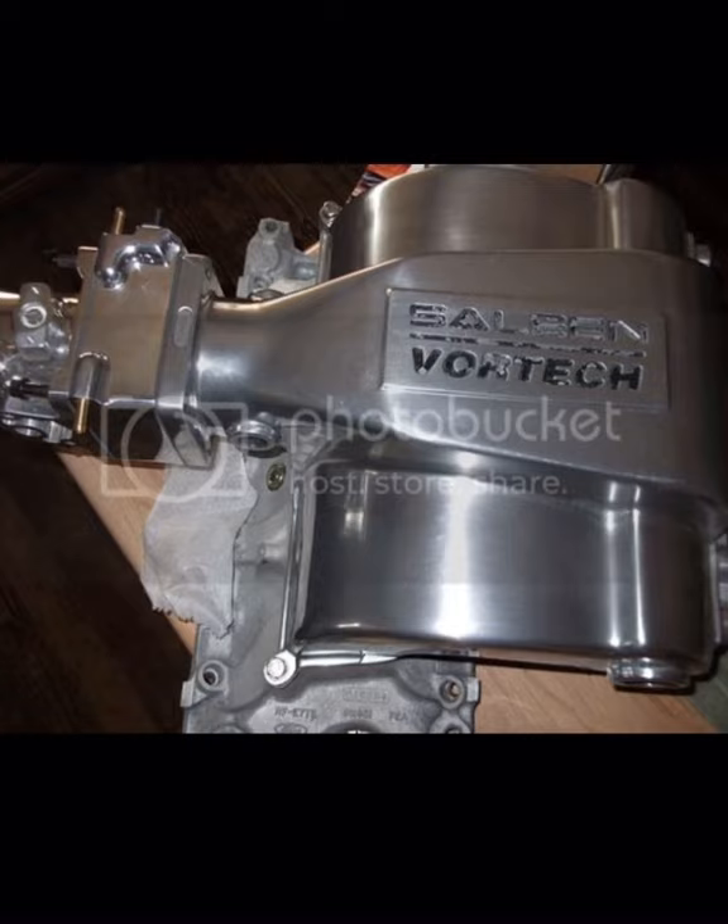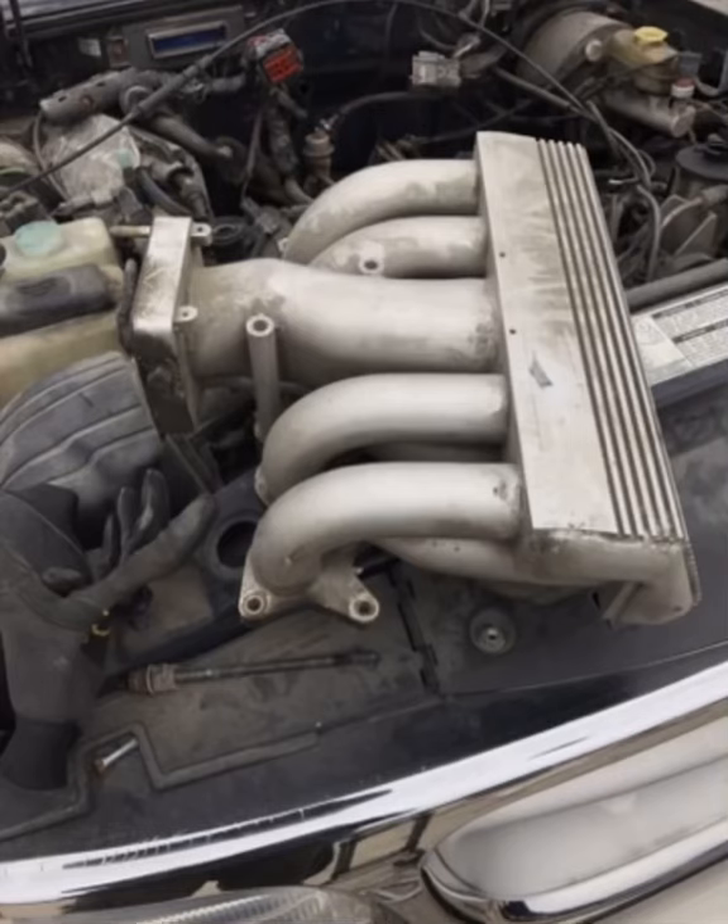Number three is the Saleen intake, also known as the Saleen/Vortech intake manifold. This one is probably the holy grail of all intake manifolds. It was sold as part of the Saleen SSC kit back in the day, and it brings huge money on the market. I think there's one on eBay right now for around $1,800 and it looks kind of used, so I couldn't imagine what a nice polished one would cost. It's definitely on the upper scale of rare parts.